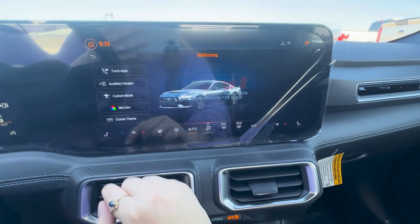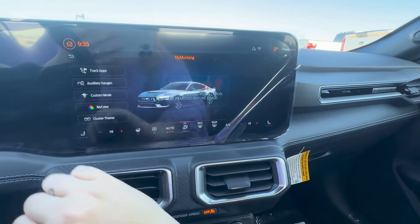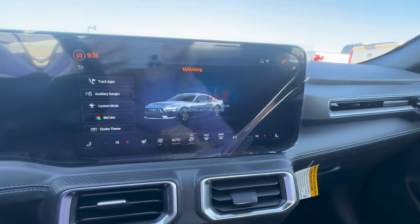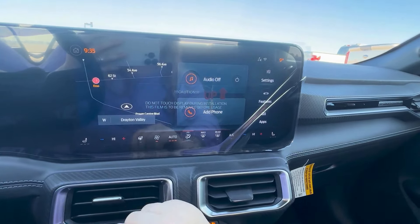You have your custom modes. You can create your own profile, check your gauges, all of your apps, lap timer, everything like that. And then it takes you back to your home.